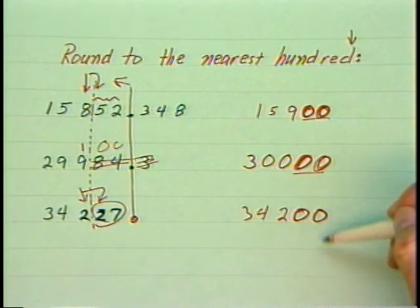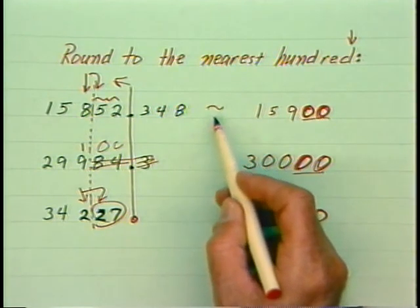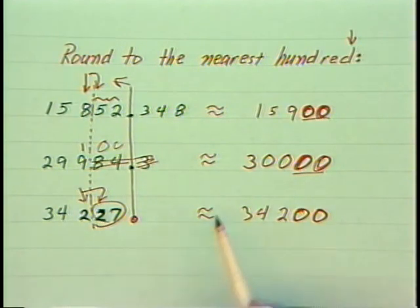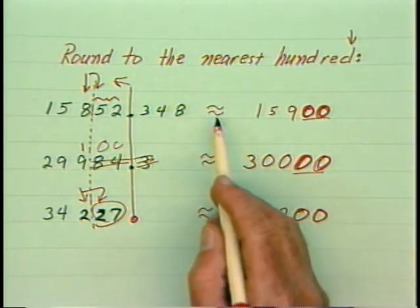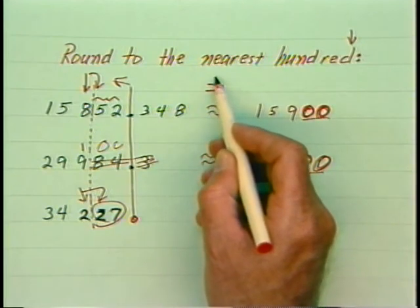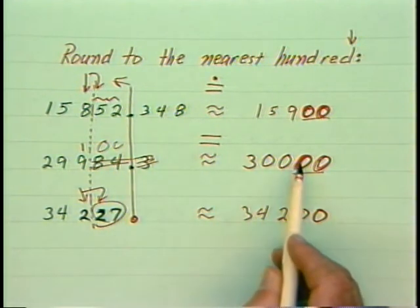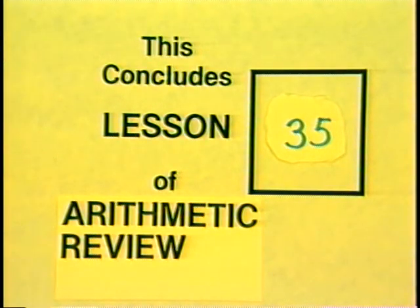In some textbooks you will see double squiggle lines to mean approximately equal; some will use an equal sign with a dot above it; most simply use an equal sign, assuming you know it's rounded from context. I hope you find this a simple lesson, but please don't underestimate its importance. This is your host, Bob Finnell — we'll see you at the next lesson.